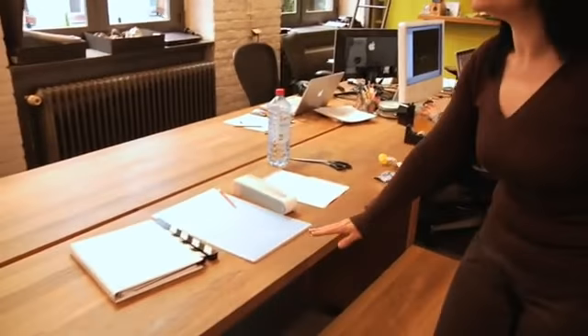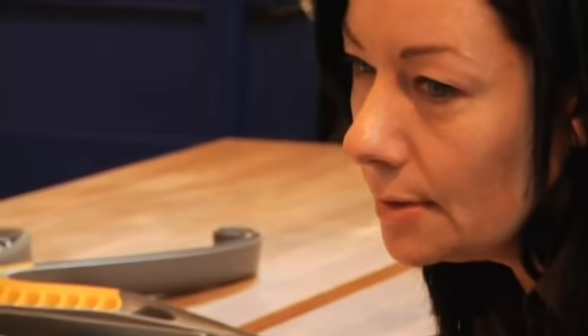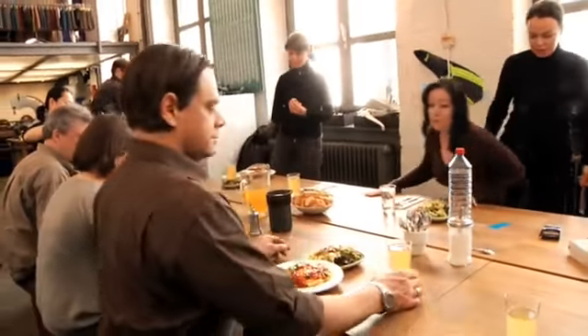These oak benches here are almost multifunctional. In the morning it's a workbench, around lunchtime we eat here and gather all around the table, and then in the afternoon it's again a workbench.